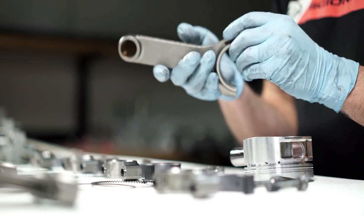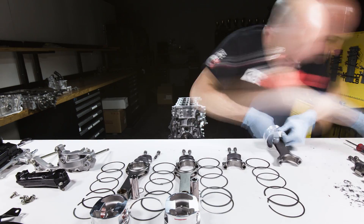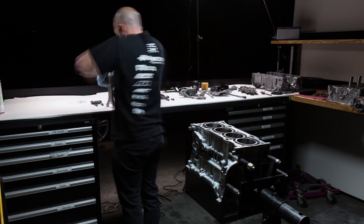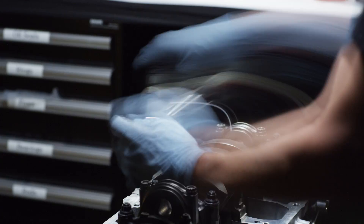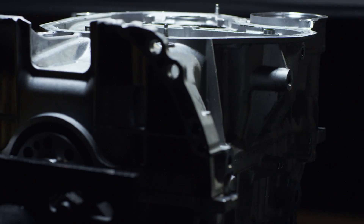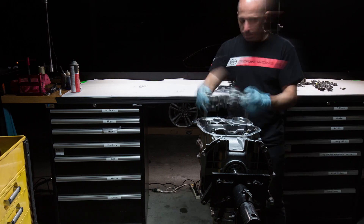So it's a Scion TC engine. It starts life as 180 horsepower for a four-cylinder, and we turbocharge it with nitrous, and now it makes a thousand horsepower. We upgrade the crankshaft, the rods, the pistons, all the valve train — all of it's set up to handle a thousand horsepower.